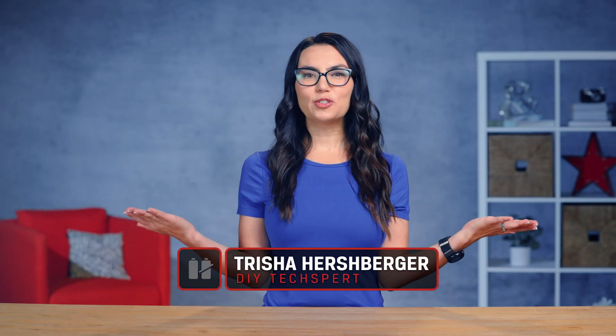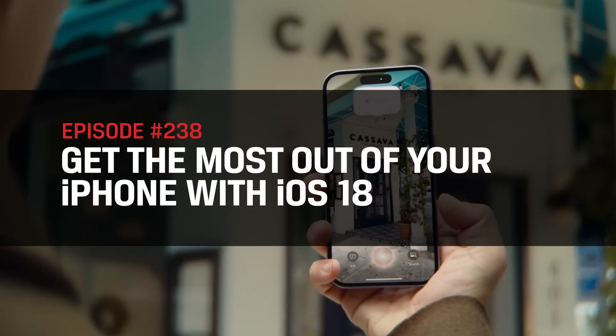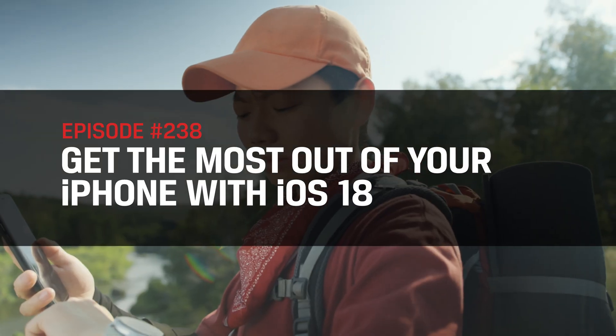Hey everyone, my name is Trisha Hershberger and you are watching DIY in 5 — the show where we make tech simple enough you can do it yourself, all in a nice 5-minute-or-less video. Today's episode is for my iFriends who may be wondering what the big deal about iOS 18 is. And now iOS 18.1 is here too, and 18.2 is right around the corner.